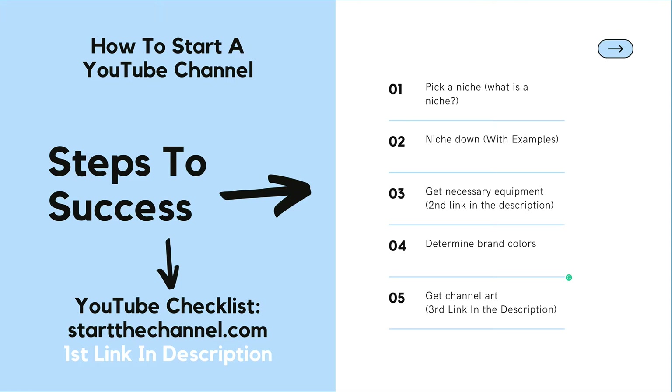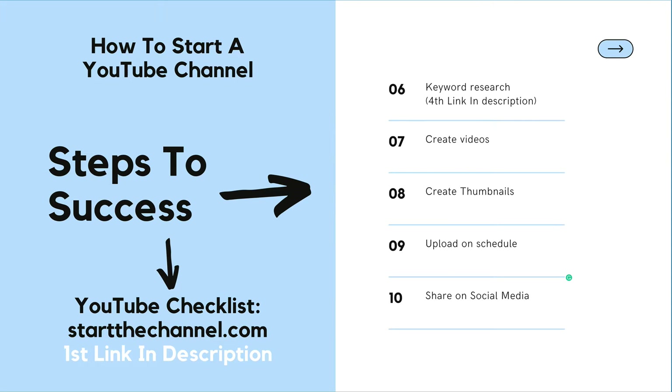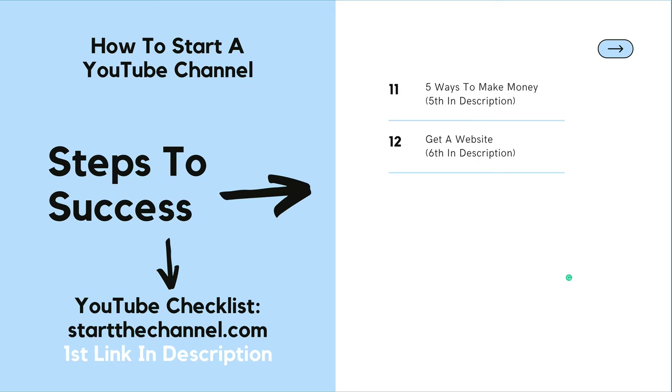We are then going to niche down, get the necessary equipment, and talk about your brand colors and why that's so important to launching a successful YouTube channel. After that we are going to get some channel art, do keyword research properly, create the videos, create thumbnails, talk about your upload schedule, share on social media, cover five different ways that you can make money, and why you may want to get a website.